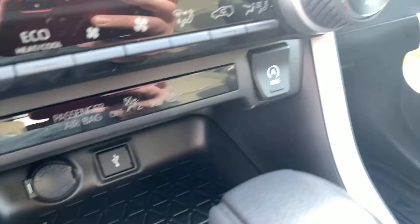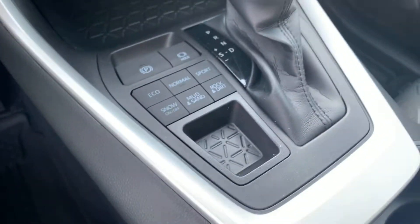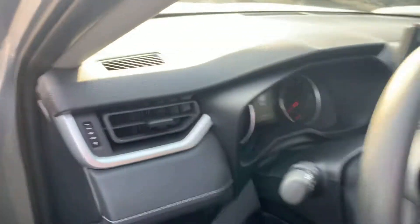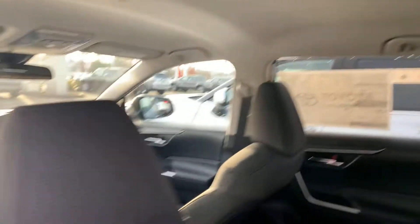Floor mats, traction control, automatic parking brake — pretty much everything else is standard. I'm pretty sure you've seen one before, but there you go.